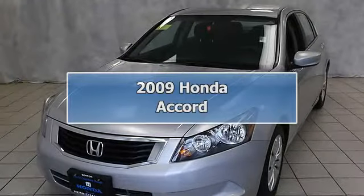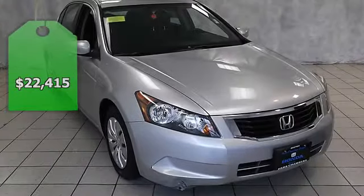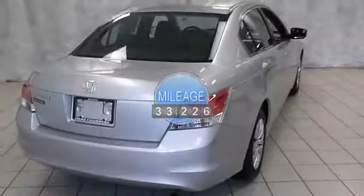Great fuel economy: 30 MPG highway, 21 MPG city. Excellent condition. Carfax One Owner, only 33,226 miles. LX trim with CD Player.